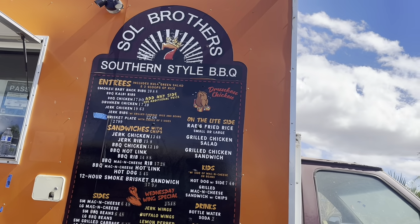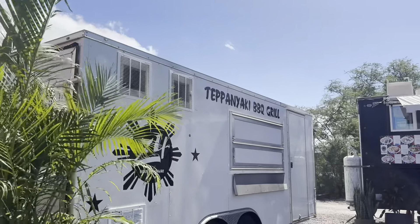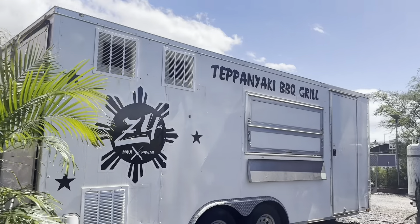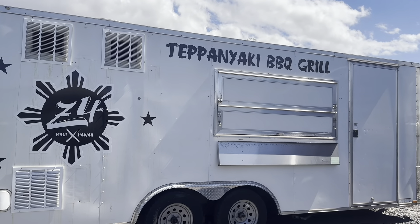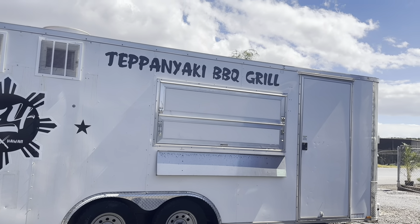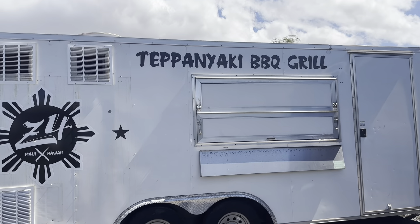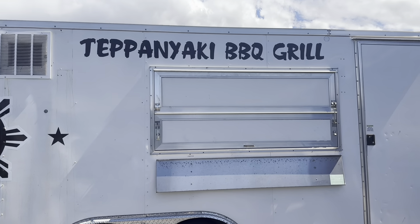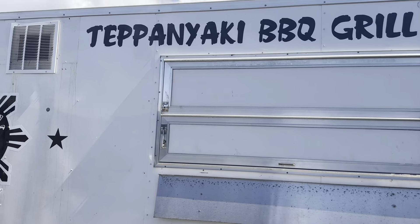This is Teppanyaki Barbecue Grill — I haven't tried this yet. They don't have many photos up, but teppanyaki is always good, so it's worth trying when they're open.